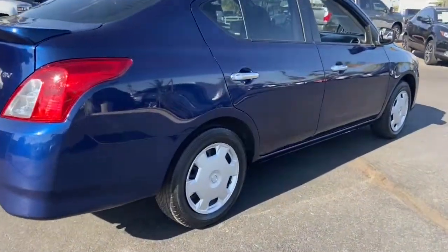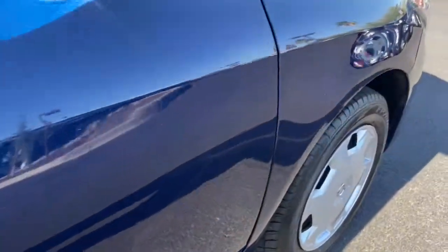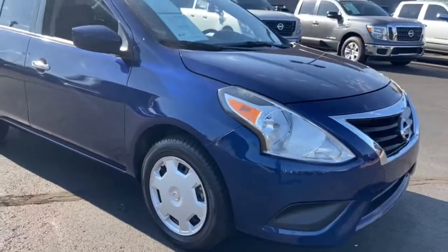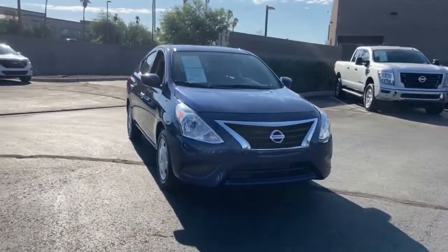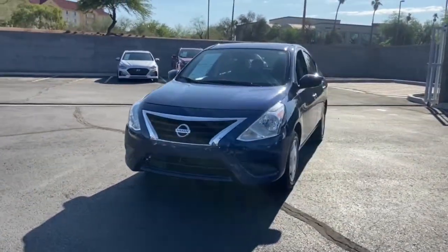These are just some of the great options this vehicle comes with: keyless entry, Bluetooth connection, steering wheel audio controls, stability control, rear spoiler, pass-through rear seat, intermittent wipers, traction control, temporary spare tire, and passenger vanity mirror.